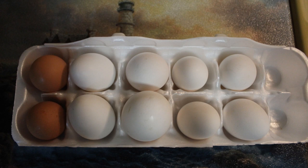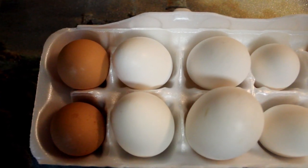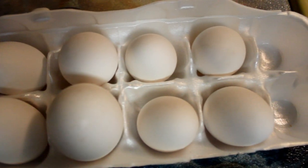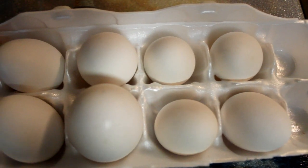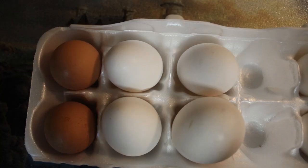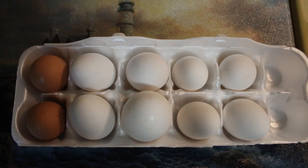Hi everyone, this is the Lighthouse Lady. One of my neighbors gave us 10 eggs from their chickens. Some of them are very small. There's one large egg and two of them had the brown shell. The large one had a double yolk.